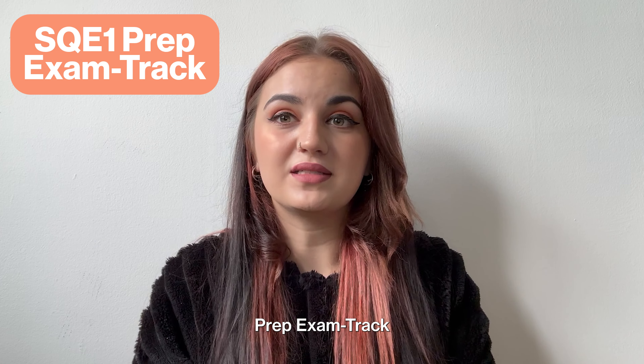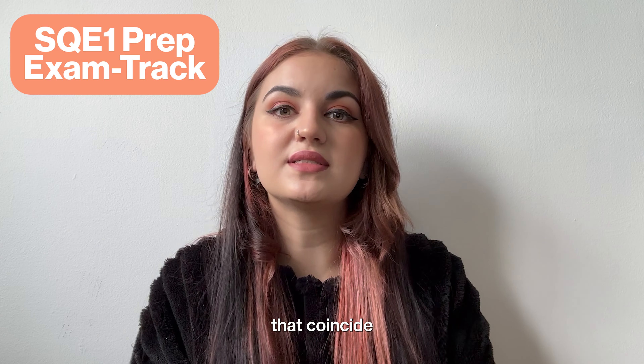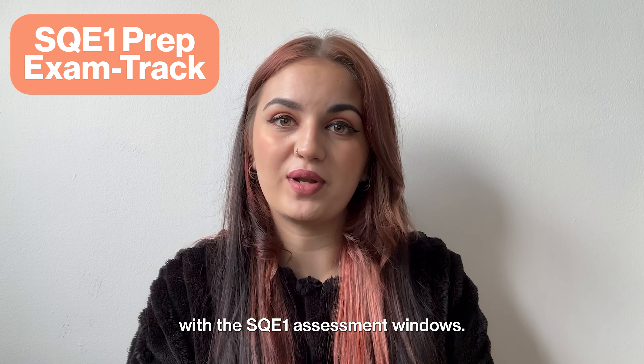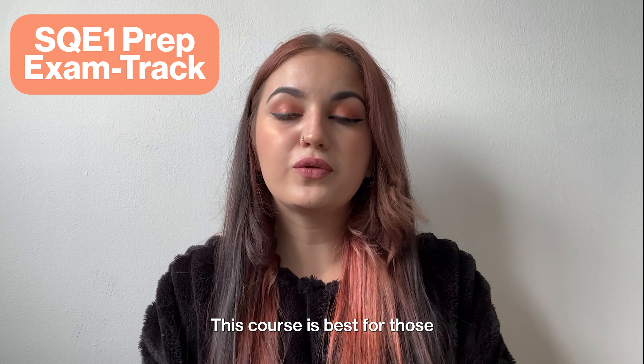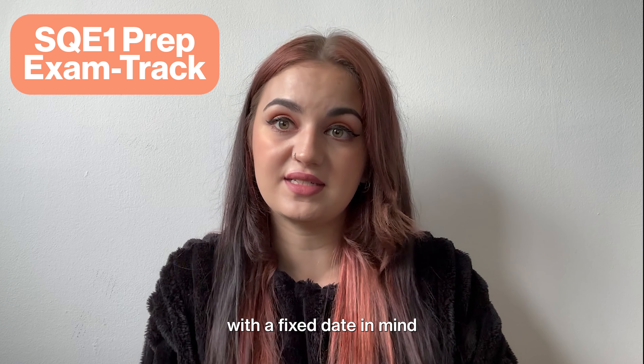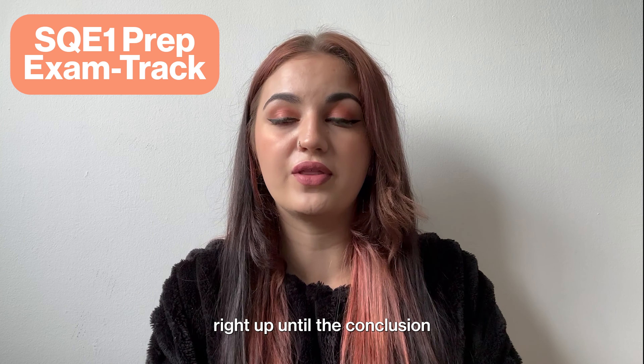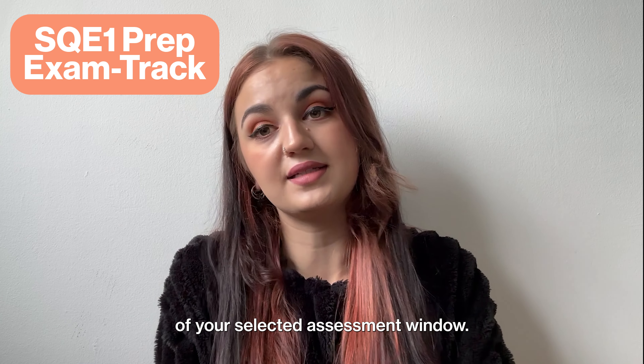Enrolment for the SQE1 Prep Exam Track course will open and close for specific periods that coincide with the SQE1 assessment windows. This course is best for those looking to complete and pass their studies in a shorter period of time with a fixed date in mind, as you will have course access right up until the conclusion of your selected assessment window.